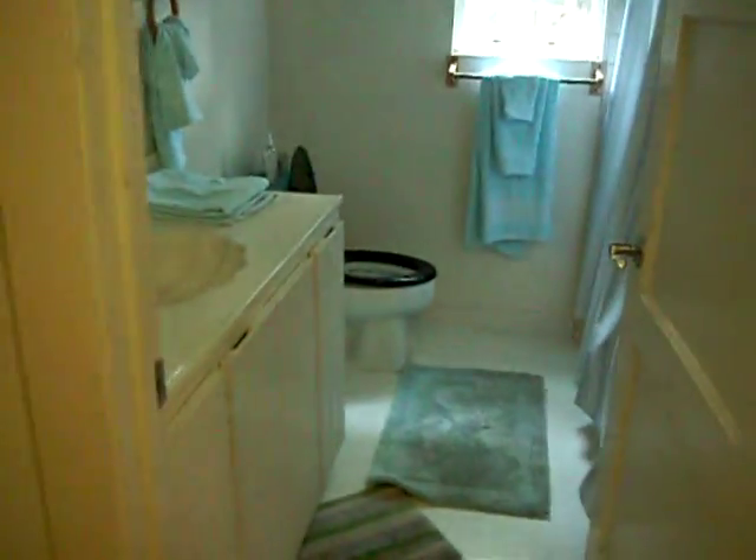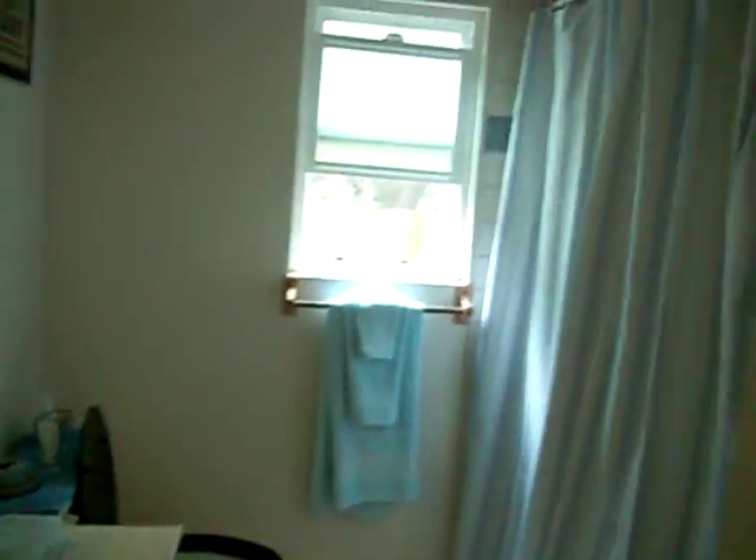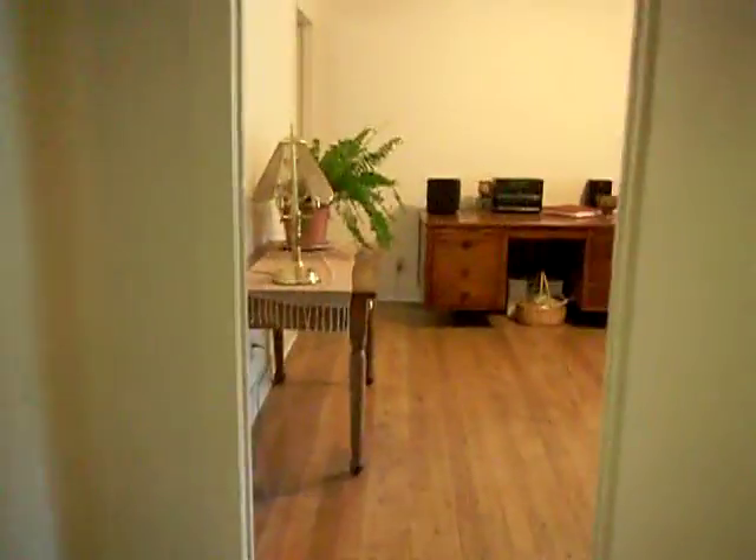The bathroom. And the last bedroom. And that gives you an idea of the house.